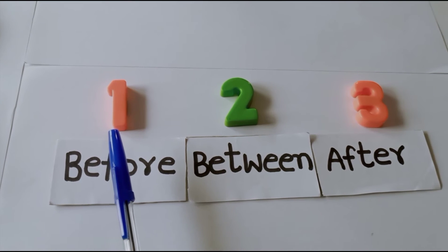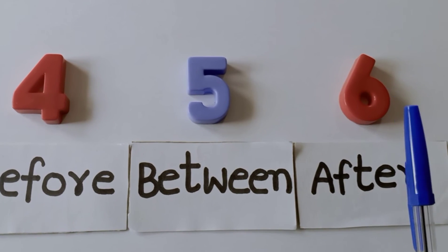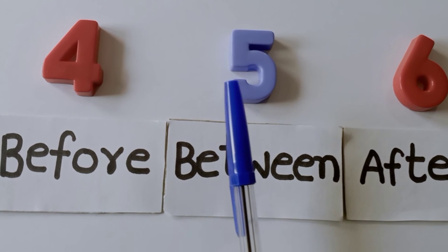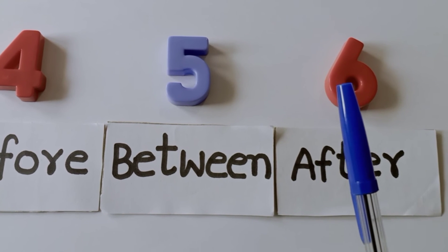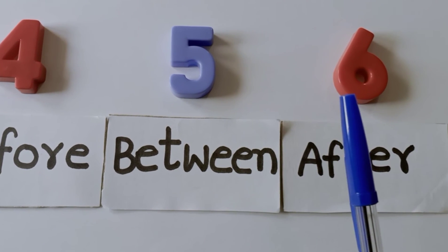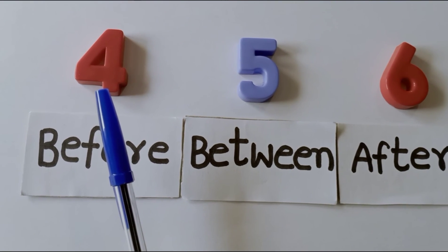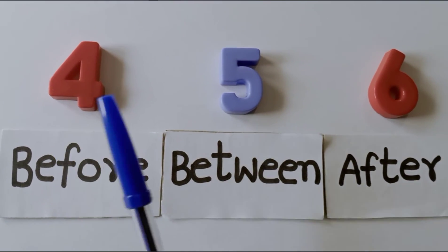What number comes before three? Two. What is the number before two? One. What is the number after three? What is between four and six? Five — five is in the middle of four and six. What number comes before five? Four. What number comes after five? Six. After numbers are forward numbers, so we count forward to the right. Before numbers are backward numbers, so we count one number to the left. If we count backward, what number comes before five? It is four — four comes before five.